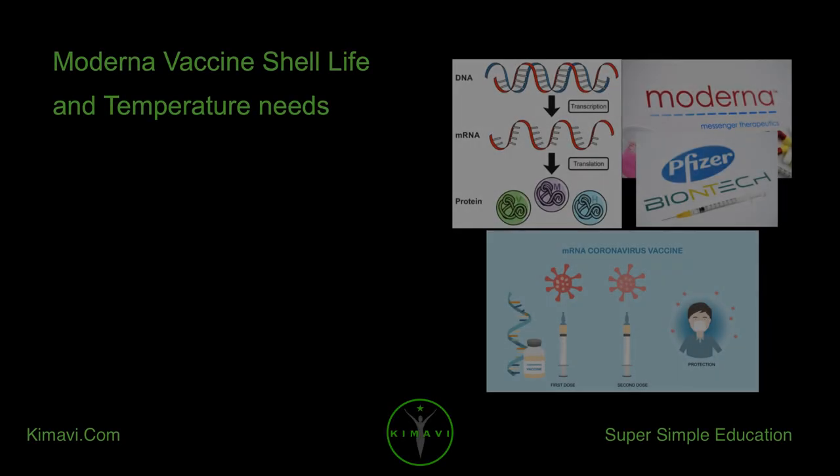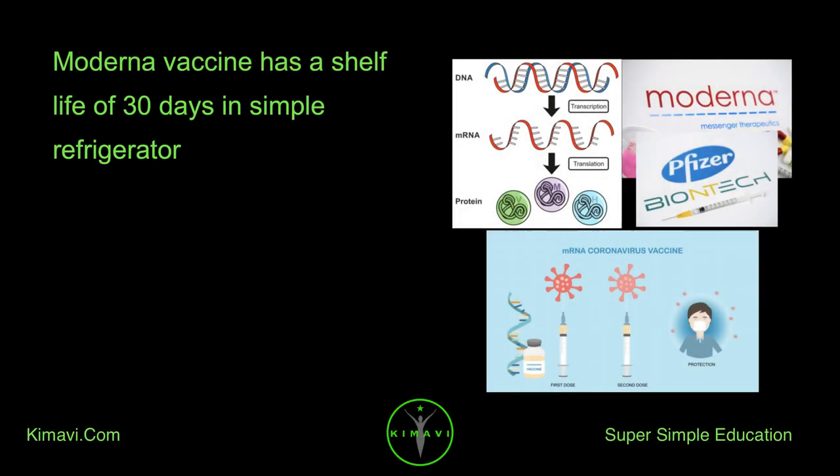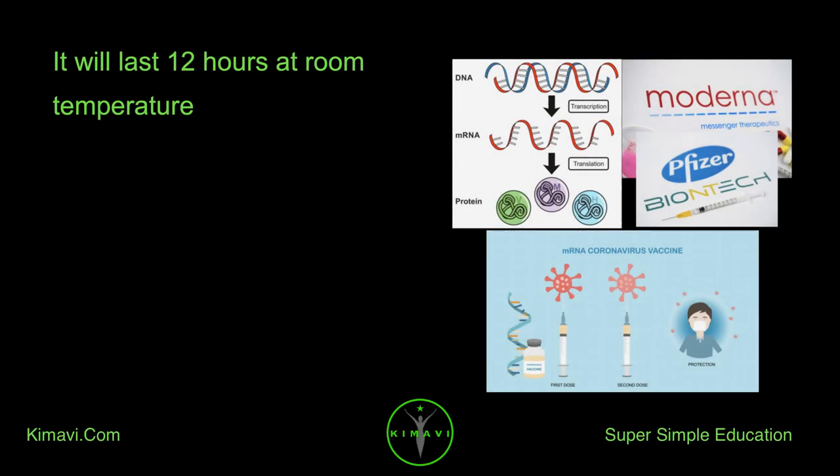Moderna vaccine shelf life and temperature needs: the Moderna vaccine has a shelf life of 30 days in a simple refrigerator and will last 12 hours at room temperature.